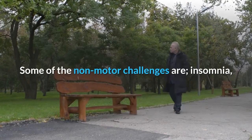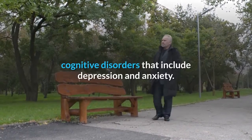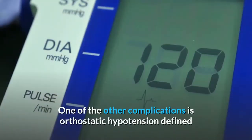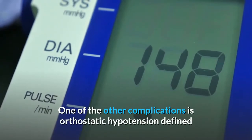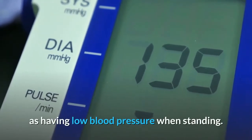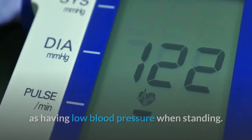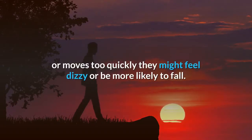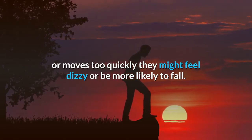Some of the non-motor challenges are insomnia, and cognitive disorders that include depression and anxiety. One of the other complications is orthostatic hypotension, defined as having low blood pressure when standing. This means that when the person who has Parkinson's stands up or moves too quickly, they might feel dizzy or be more likely to fall.